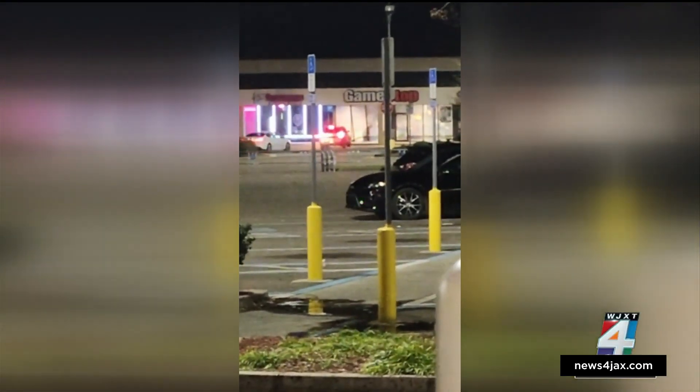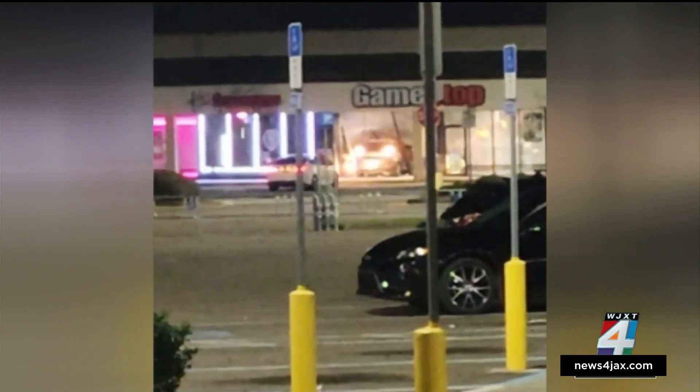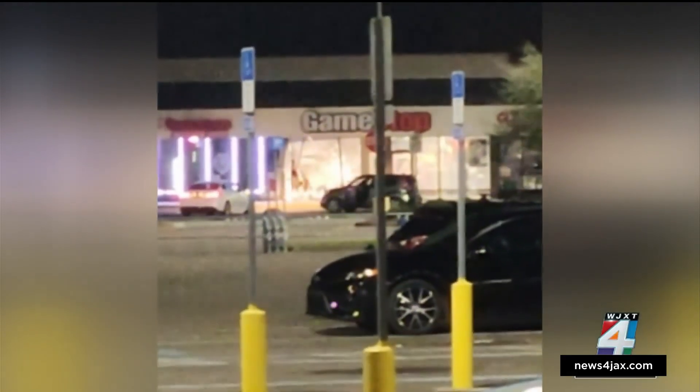Watch it, watch it, watch it. It looks like something straight out of Grand Theft Auto — a car being used as a battering ram to shatter the glass front window of this Westside GameStop around 3 a.m. Sunday. You can see several people scurrying out of both of these cars. They grab what they can and hurry back to the getaway cars.